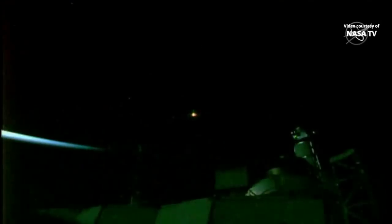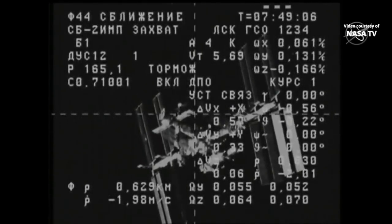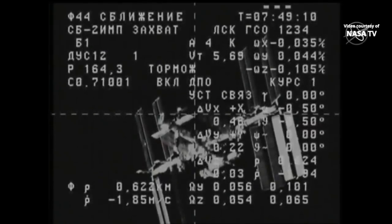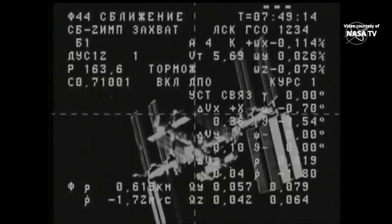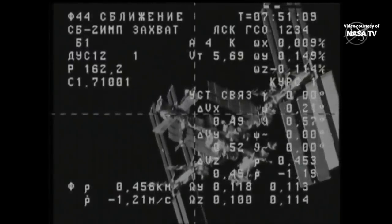As the International Space Station approaches the west coast of Africa at an altitude of 260 statute miles, this view from station cameras shows the Progress — and our first great view of the International Space Station from the external camera on the Progress vehicle, now just 600 meters away, closing at a rate of just over one-and-a-half meters per second.